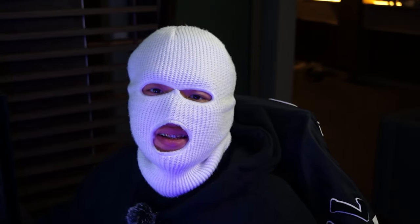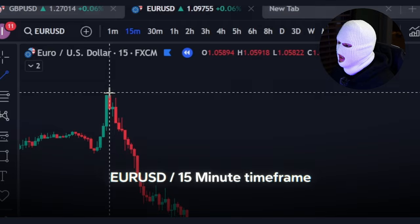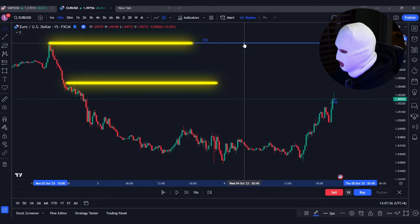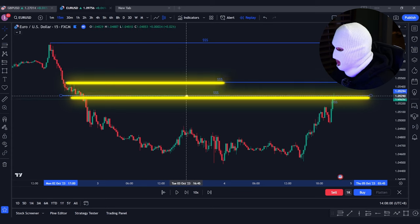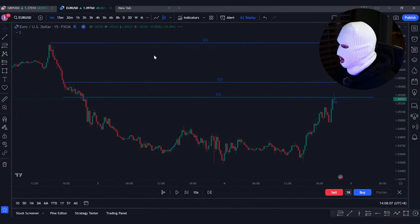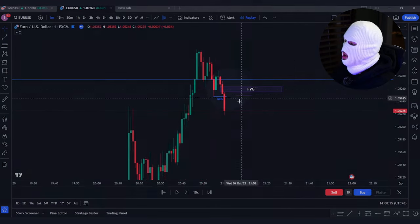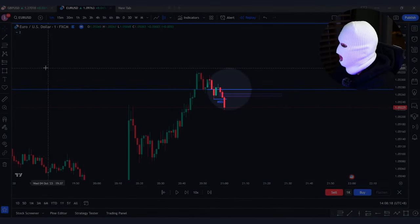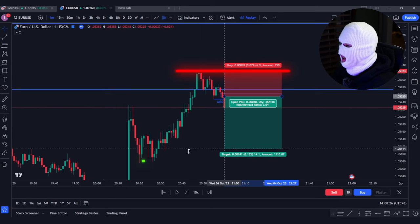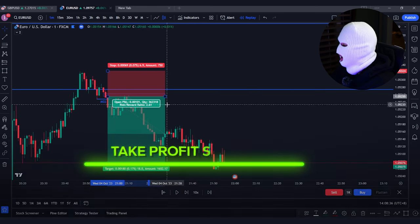Now let's hop into the charts to look at some live examples. On EURUSD on the 15-minute time frame, we can see the market has had a bearish trend, so we mark out the buy-side liquidity on the charts — we have one, two, and three. We wait for one of these liquidity points to be taken after the 8:30 AM New York Open. Once taken, we drop down to the one-minute time frame to look for a market structure shift that has left behind a fair value gap. We place a sell limit at the fair value gap with stop loss above the most recent swing high, targeting nearby opposing liquidity at the lows — and just like that, take profit smashed.